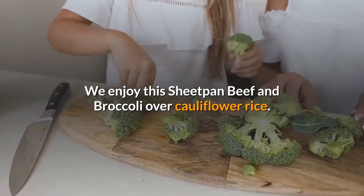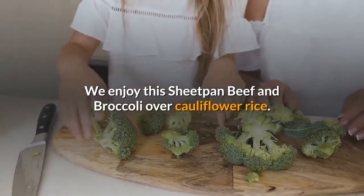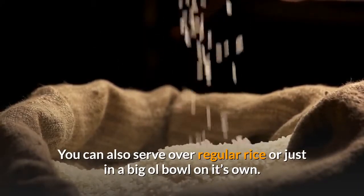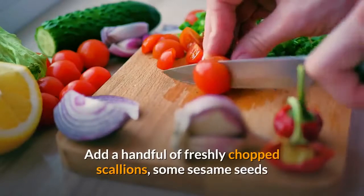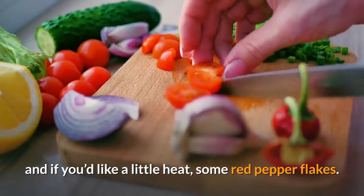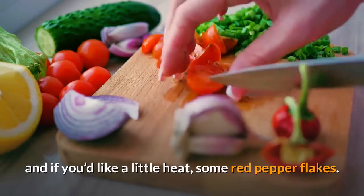We enjoy this sheet pan beef and broccoli over cauliflower rice. You can also serve over regular rice or just in a big bowl on its own. Add a handful of freshly chopped scallions, some sesame seeds, and if you'd like a little heat, some red pepper flakes. Enjoy!